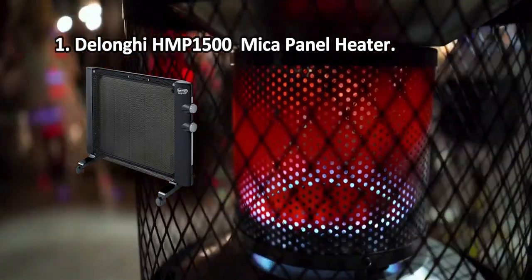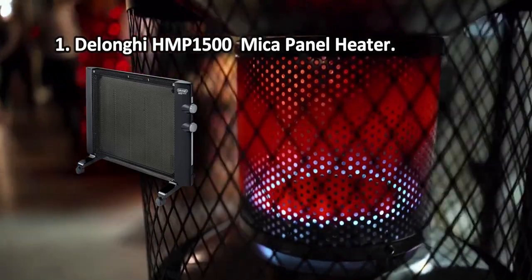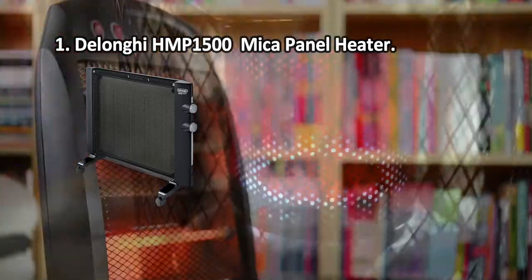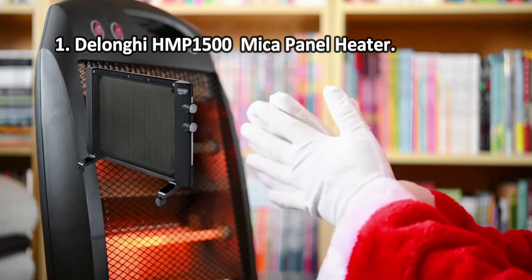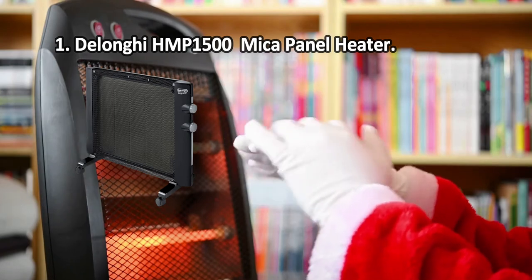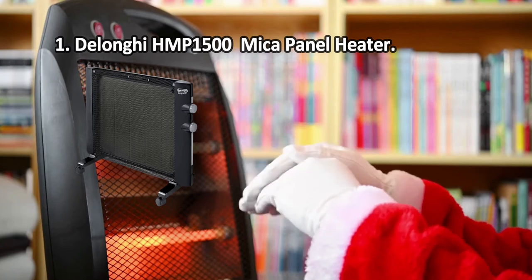This DeLonghi HMP1500 Mica Panel Heater is an innovative solution to create a pleasant microclimate in the room, since it warms the air without drying it. Best choice for a bedroom or nursery. There might be a weird smell after the first use, but it will disappear soon.